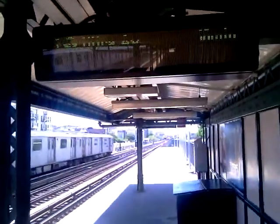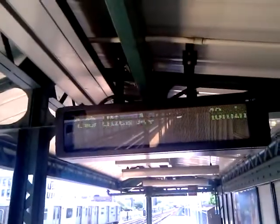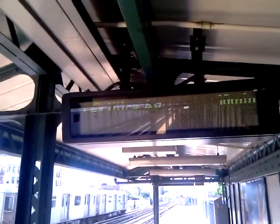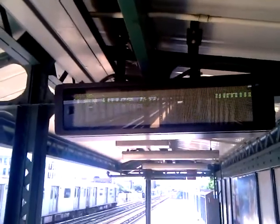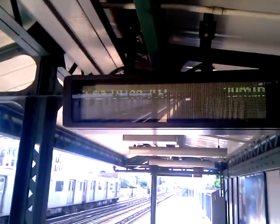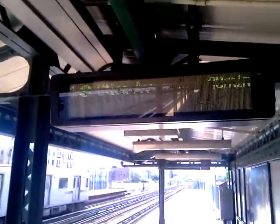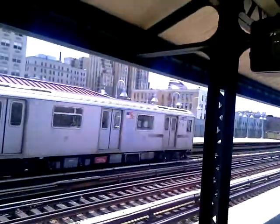I want to go down to the next stop, which is Mott Haven, see if that one's running, and 167th Street — I want to go see if that one's running. I don't think 161st Street is up yet, but if it is, I will definitely bring you a video of that one.